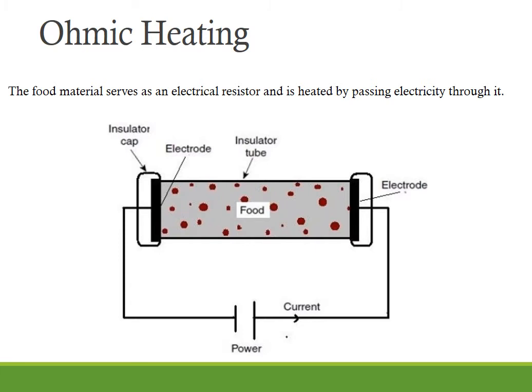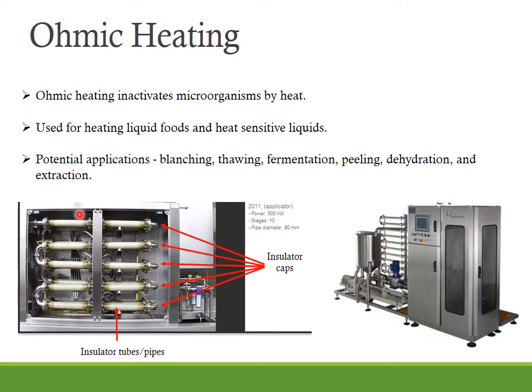However, during conventional thermal processing, significant product quality damage may occur due to slow conduction and conventional heat transfer. Ohmic heating volumetrically heats the entire mass of food material rapidly and uniformly, and the resulting product is of far greater quality. In addition, in ohmic heating it is possible to process large particulate foods up to 1 inch in size, which would be difficult to process under conventional heating methods. Here you can see the ohmic heating instrument where you have insulator caps and the electrodes connected to the ends, insulator tubes or pipes with a diameter of 80 mm, through which the food will be passed and will act as resistance and get heated.